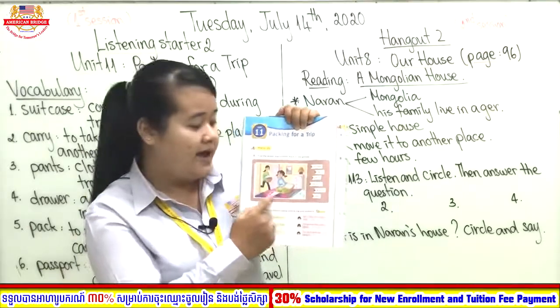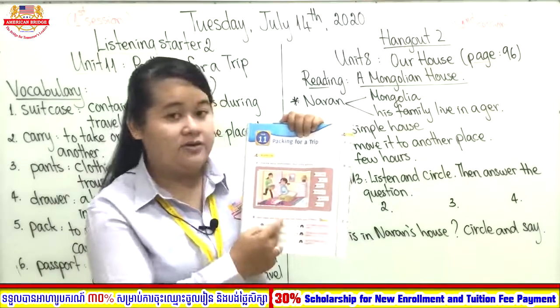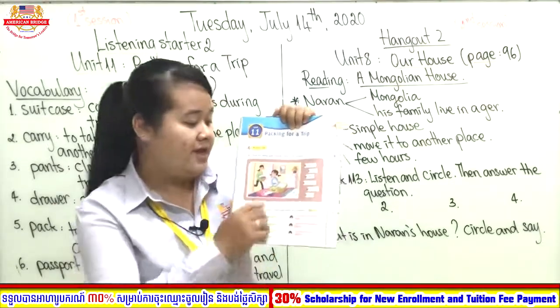They are packing — they are choosing clothes to go for a trip. How many people are in this picture?